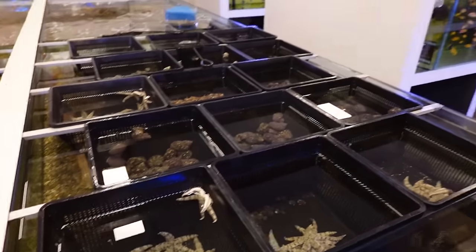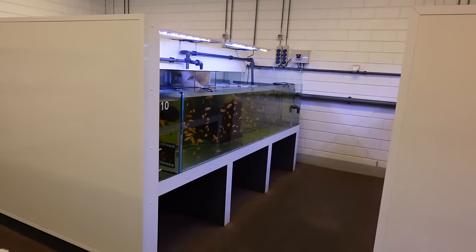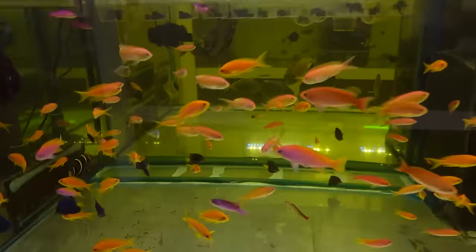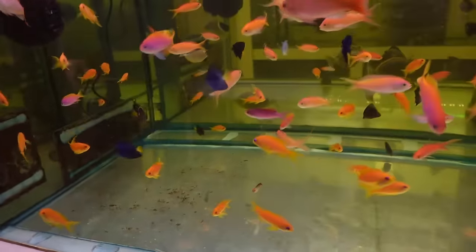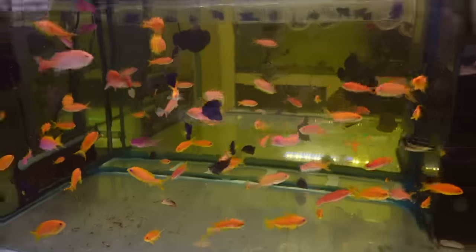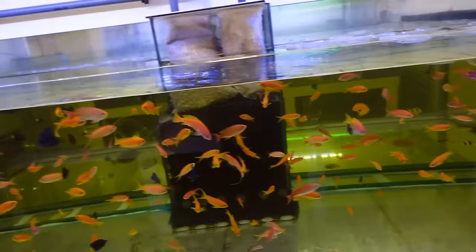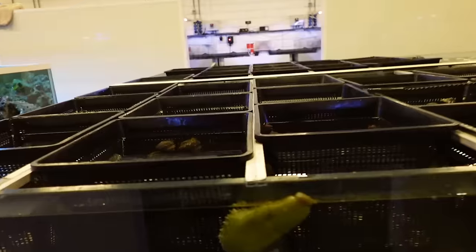I feel like we're walking through a wholesaler right now. This is a retail shop, but the way that it's set up and the sheer volume of fish — just look at that tank over there, it's got to be over 200. If you've seen some of the other videos, we go through Indonesia, we go through wholesalers. This has a very wholesale, industrial sort of feel — they completely converted this warehouse. But you can walk in and buy any one of these. They do wholesale as well.